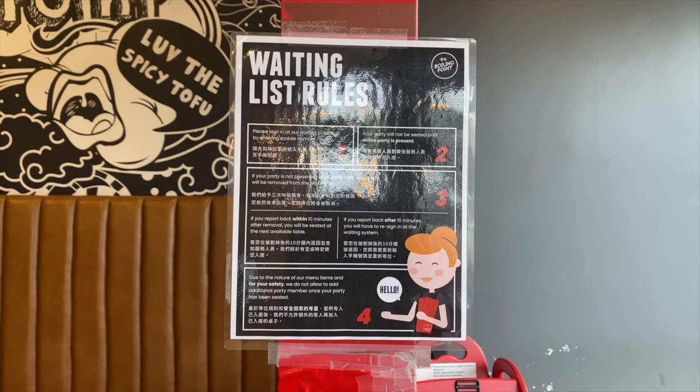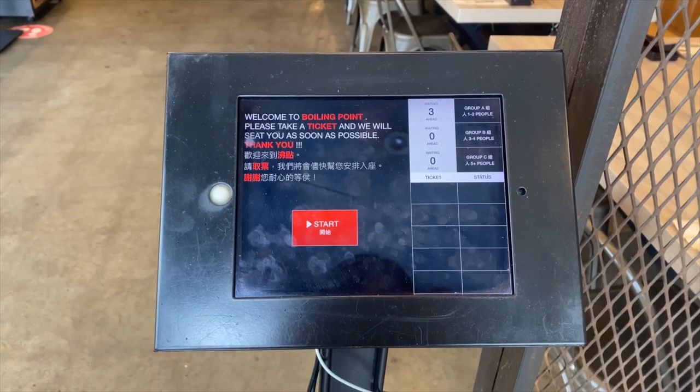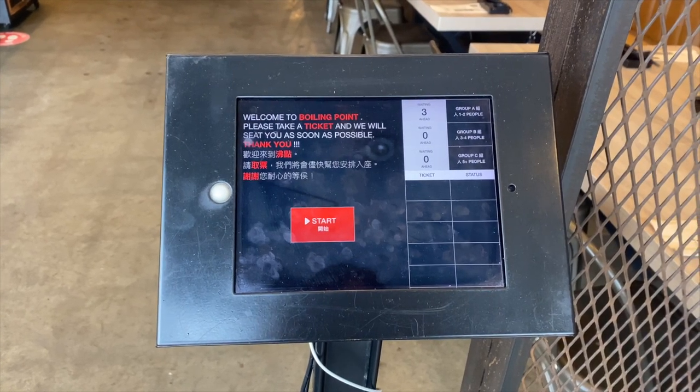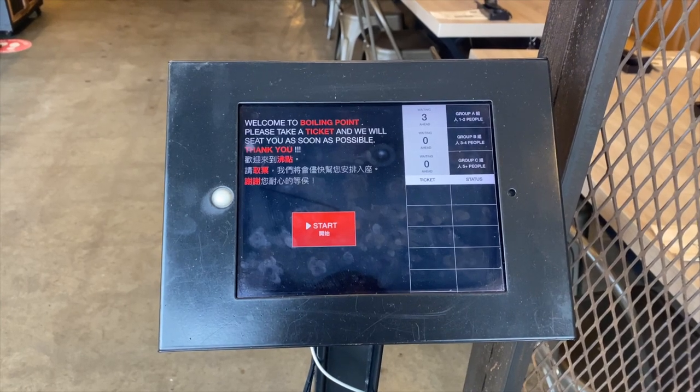When coming in with a group of people, make sure that the numbers you have entered in the system are correct, because once they have a table ready for you, you are not able to request additional people to the table. After going through their waiting list rules, there was a machine right in front of us to enter how many people we needed. Since there were tables available, we didn't need to register for the waiting list.